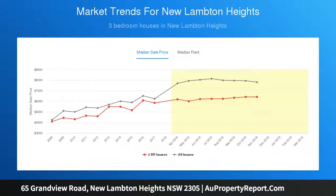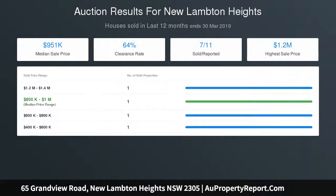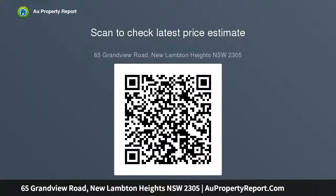Large covered entertaining area overlooking the level yard. Polished floorboards, new carpet, and freshly painted interiors throughout. Brick and tile construction with an eight-panel solar system. Original but tidy main bathroom with separate shower and bath. Fully fenced private yard with an additional workshop and locked study off the lounge.